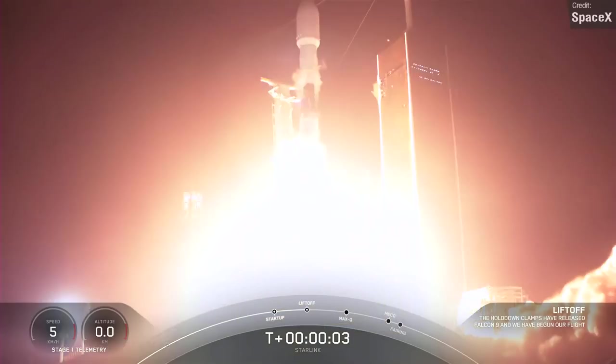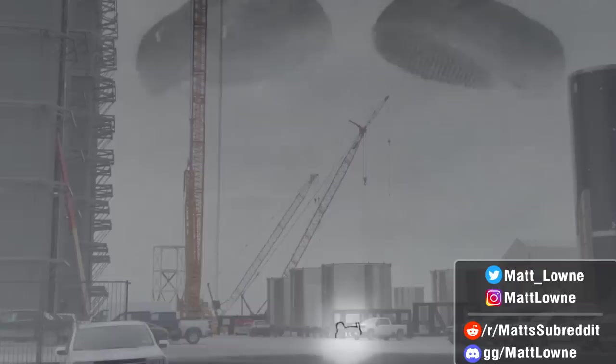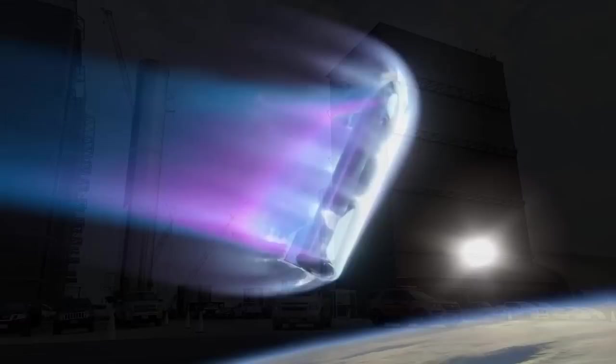Welcome back to another episode of Space This Week, the Monday series where we recap all things rocket launches, rocket landings, Starship development and all the other stuff relating to spaceflight. Lots of ground to cover this week, as is always the case. Let's kick things off, as we usually do, with Starship news.